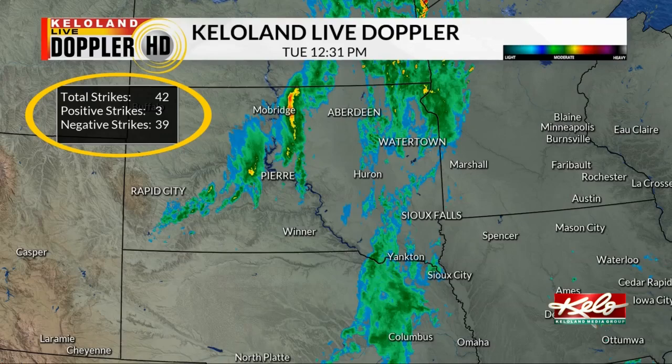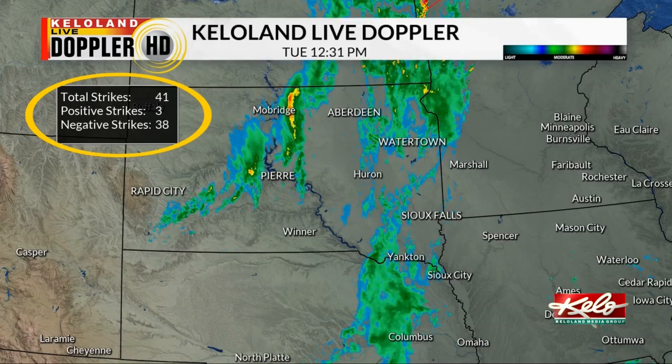You may have seen this box appear on our radar images. It is understandable what the meaning of total strikes is, but what is the purpose behind showing how many positive and negative lightning strikes there are?